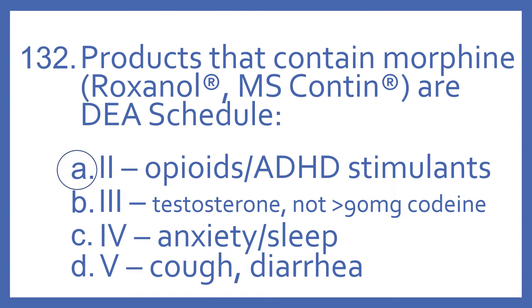And the answer is A. Products that contain morphine, such as Roxanol or MS-Contin, are a DEA Schedule 2. Remember Schedule 2: there's the opioids and ADHD stimulants.